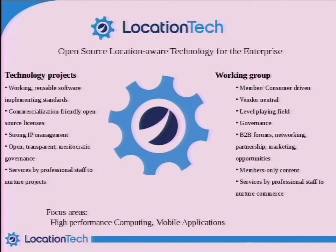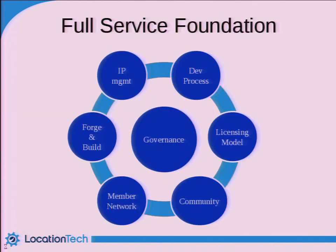Location Tech is the geospatial working group at Eclipse. One of the things that makes us a little different from other groups is we have a staff of 20 that provide a variety of services — marketing, intellectual property management, an IT team, a release engineering team. We have our member network and community, and what this does is bring together organizations, people, and open source projects and allows them to collaborate together.